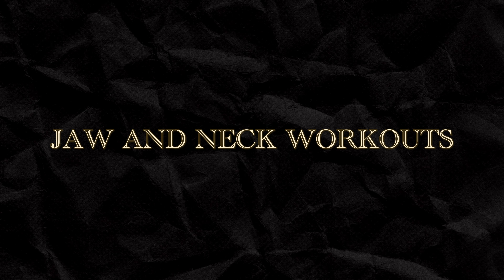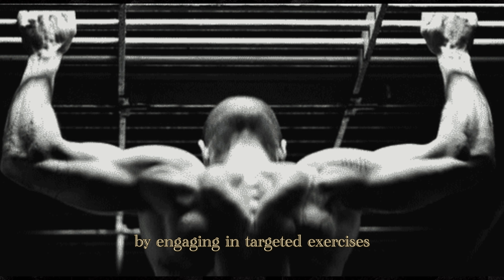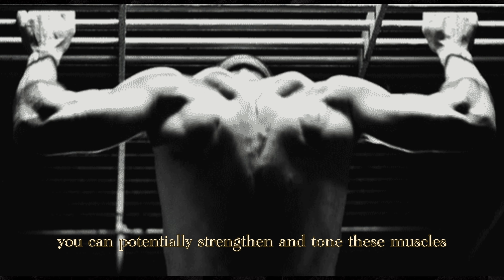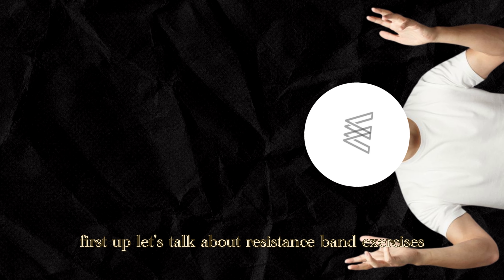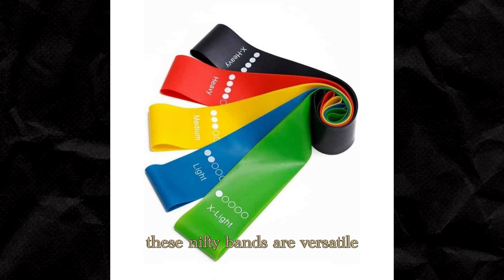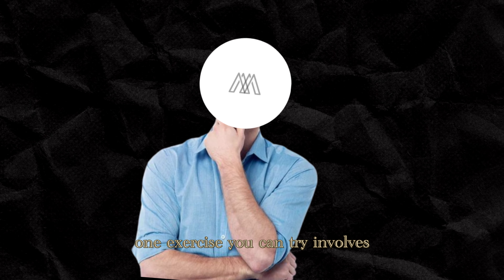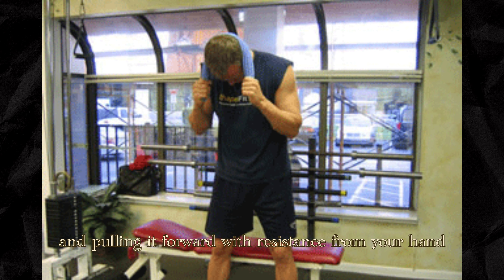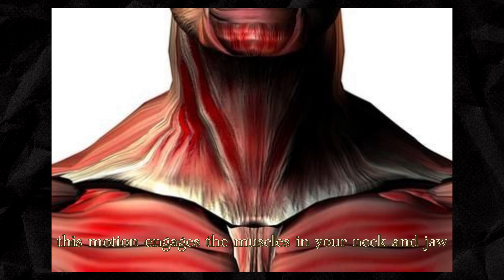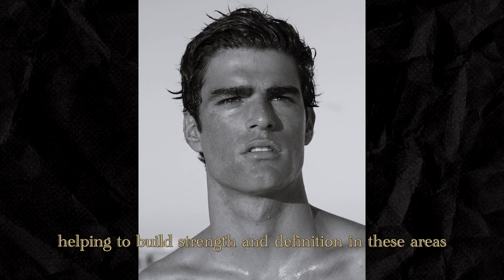Your neck and jaw are home to a network of muscles that play a crucial role in supporting your facial structure. By engaging in targeted exercises, you can potentially strengthen and tone these muscles, leading to a more sculpted appearance around your jawline. Resistance bands are versatile and can be your secret weapon for sculpting those jawline muscles. One exercise involves placing the resistance band around the back of your head and pulling it forward with resistance from your hand, engaging the muscles in your neck and jaw.